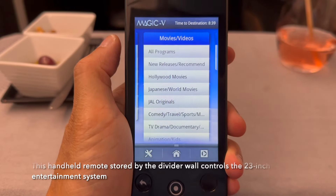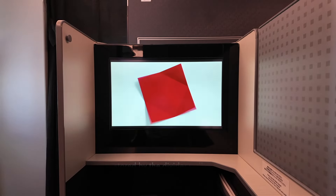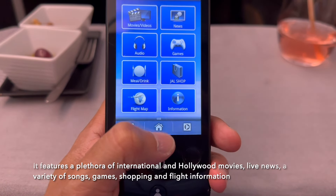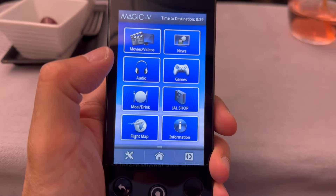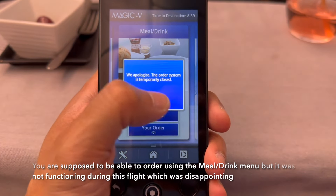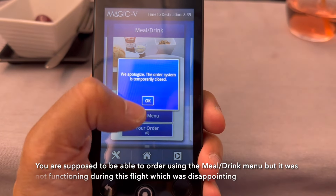This handheld remote stored by the divider wall controls the 23-inch entertainment system. It features a plethora of international and Hollywood movies, live news, a variety of songs, games, shopping, and flight information. You are supposed to be able to order using the meal and drink menu, but it was not functioning during this flight, which was disappointing.